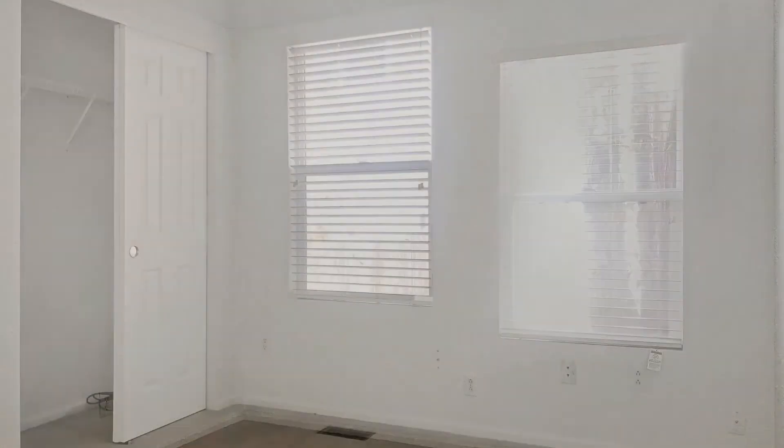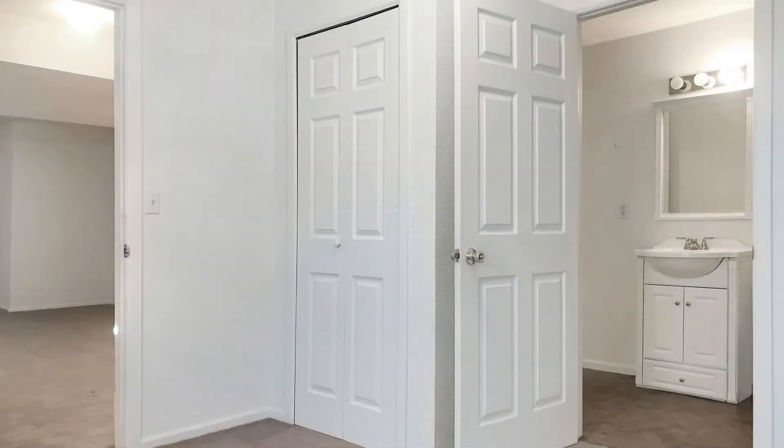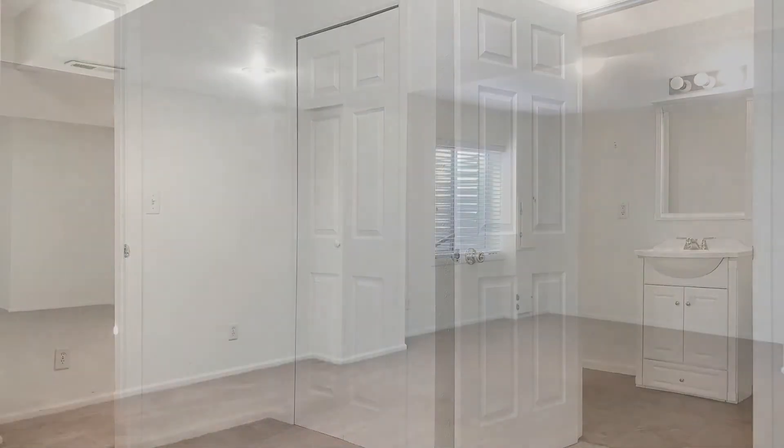All of the bedrooms are great sized. The finished basement includes the fourth bedroom with a spacious closet, a full bathroom, and an entertainment room.